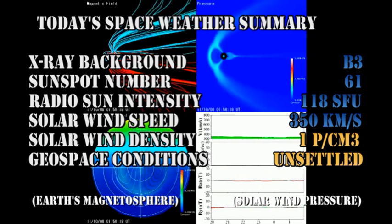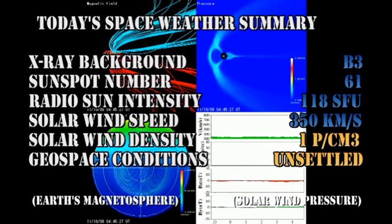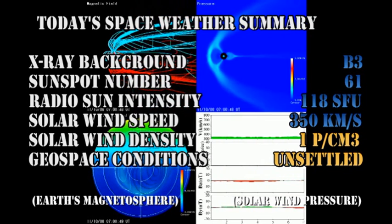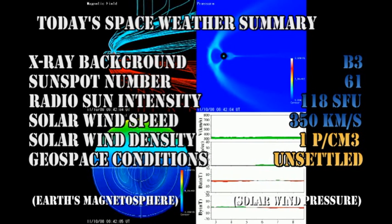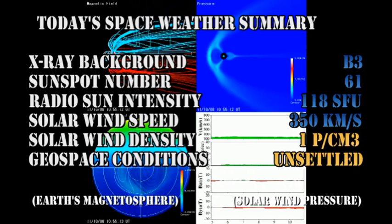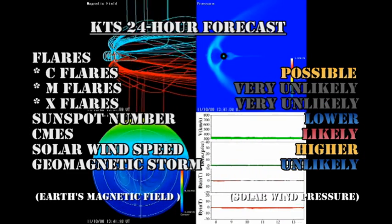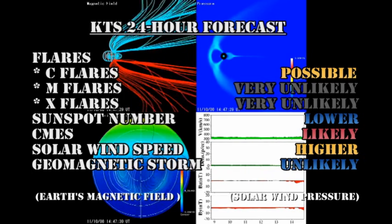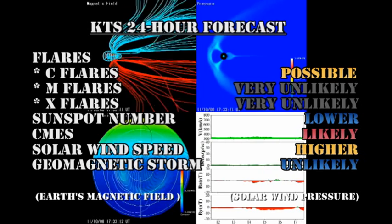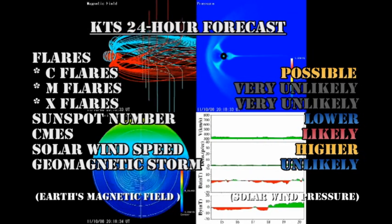So in summary: the X-ray background is at the B3 level. The sunspot number has dropped to 61. The radio sun intensity has dropped to 118 solar flux units. The solar wind speed is relatively constant at 350 km per second, with a density of about 1 proton per cubic centimeter. Geospace conditions are considered unsettled. Our 24-hour forecast is that C flares are still possible, but M and X flares are very unlikely. The sunspot number will remain low or go lower. Coronal mass ejections remain likely. The solar wind speed will go higher, and a geomagnetic storm is unlikely at the moment.